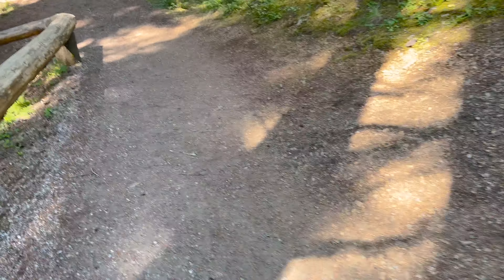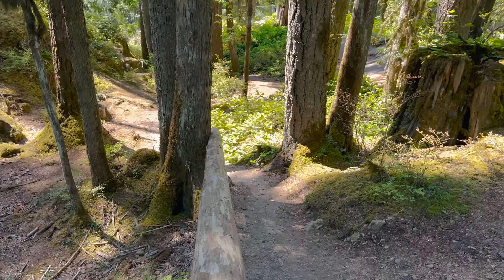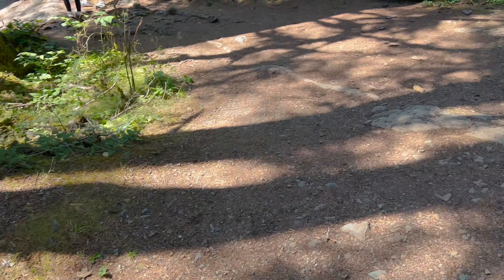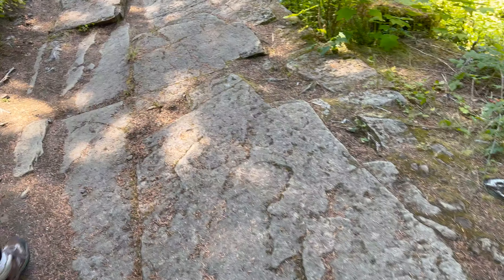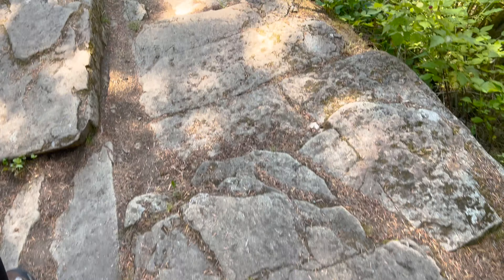I did bring the GoPro in case we want to strap that on, because who knows how crazy this could be through here. This is peaceful, very cool. Look at these rocks in here — that's why it says slippery rocks.